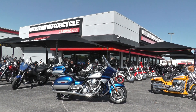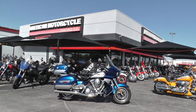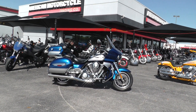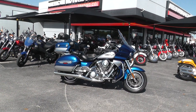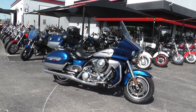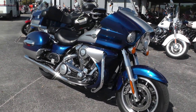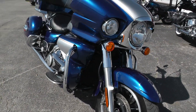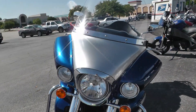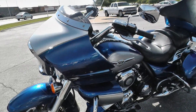Hello folks, Gino here with the American Motorcycle Trading Company in Arlington, Texas with a 2011 Kawasaki Vulcan Voyager. This is quite the touring bike right here. It's a fixed fairing bike, 1,700 cc's, liquid cooled V-twin, with a real nice look to it — really pretty blue and silver two-tone paint.